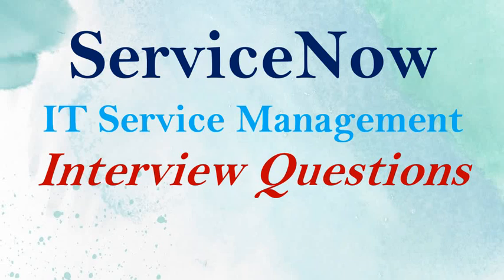Hello everyone, welcome back to our channel. Today we are covering scenario-based interview questions for ServiceNow IT Service Management. If you find this content helpful, please like, comment and subscribe. To find the complete list of questions and answers, you can go to the playlist link provided in the description.